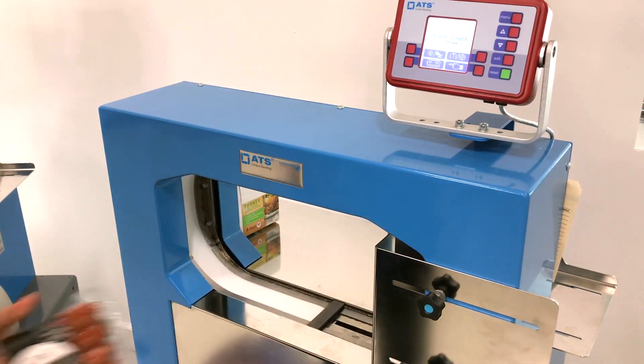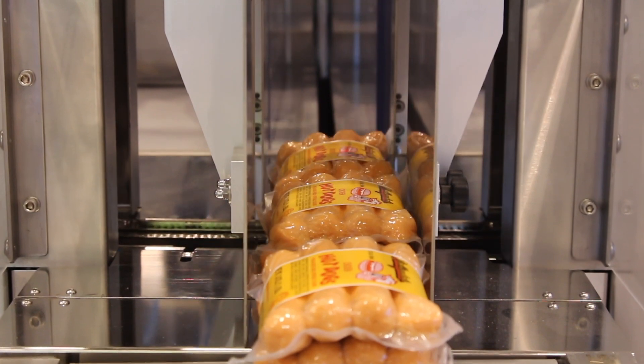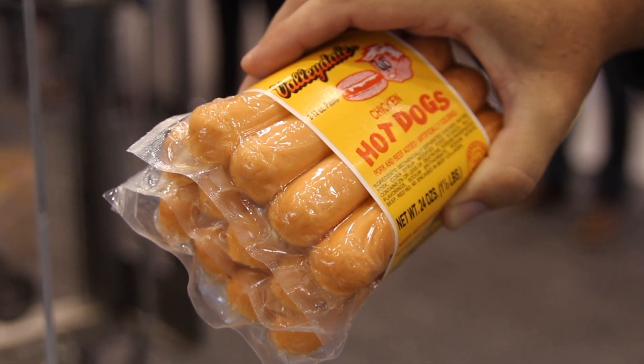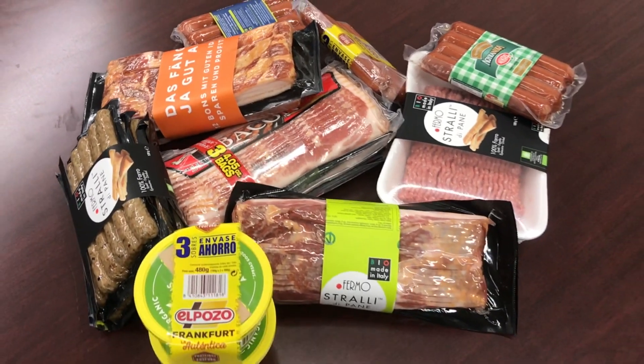Ultrasonic technology is a robust solution capable of running millions of cycles, accommodating high volume productions. Whether you're looking to label, sleeve, or unitize products in the food industry, ultrasonic technology is an adhesive-free, heat-free, food-friendly solution your consumers will love.